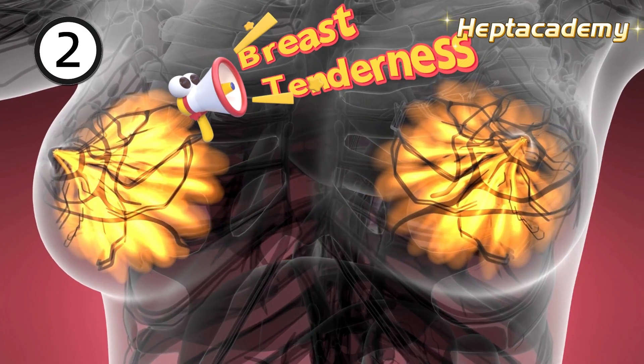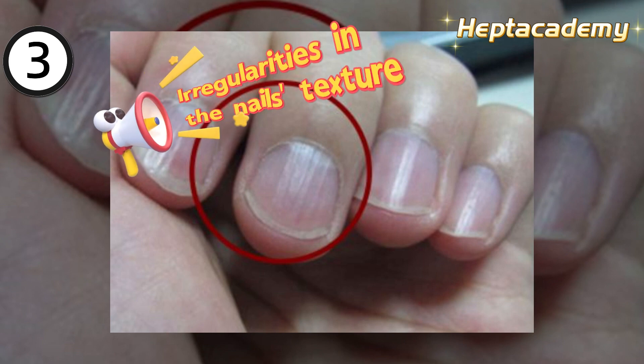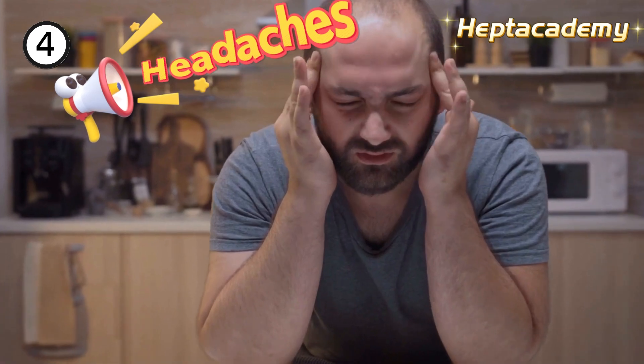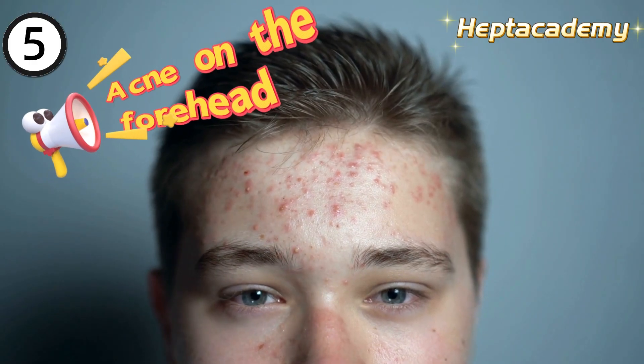2. Breast tenderness. 3. Irregularities in the nail's texture. 4. Headaches. 5. Acne on the forehead.